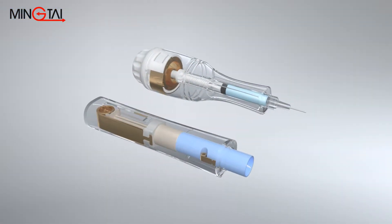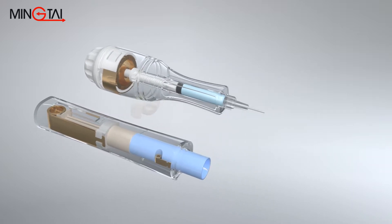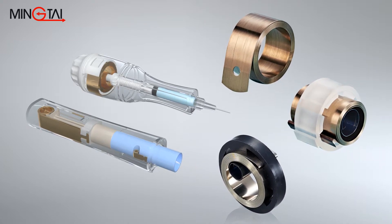Ming Tai has innovated and developed three kinds of steel strip springs for pen-type drug injector application, including a constant force spring, a power spring, and a variable force spring.